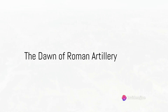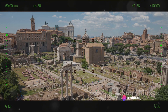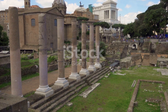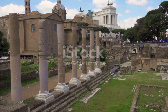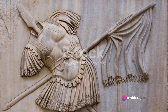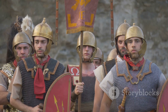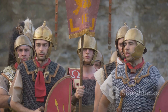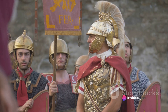Ever wondered how the mighty Roman Empire managed to conquer vast territories? A large part of their success was due to their advanced artillery. The Romans were not just warriors — they were innovators. They borrowed, improved upon, and devised a complex array of siege weaponry over the centuries. Many of these designs were inspired by the Greeks, their predecessors in the art of warfare. Siege towers and battering rams were steadfast staples on the battlefield, serving as the brute force needed to break down the enemy's defences.